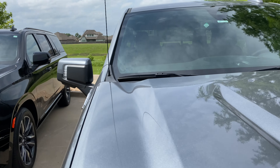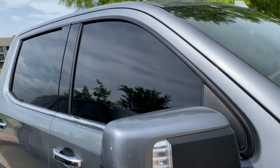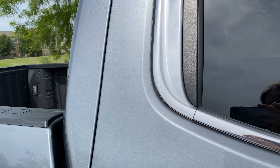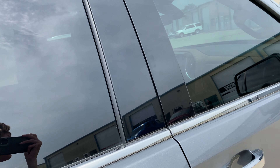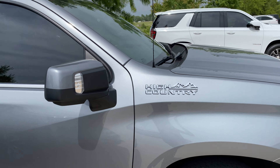It comes with a lifetime transferable warranty covering against any sort of film defects — so any sort of bubbling, delamination, peeling, whatever the case may be would be covered under warranty and replaced free of charge.